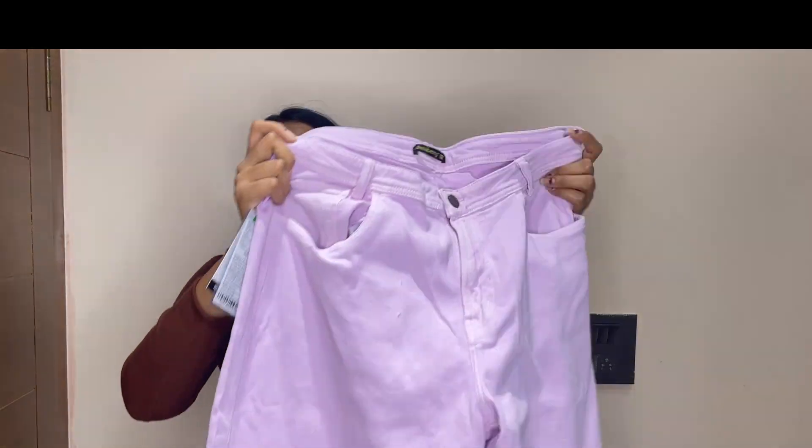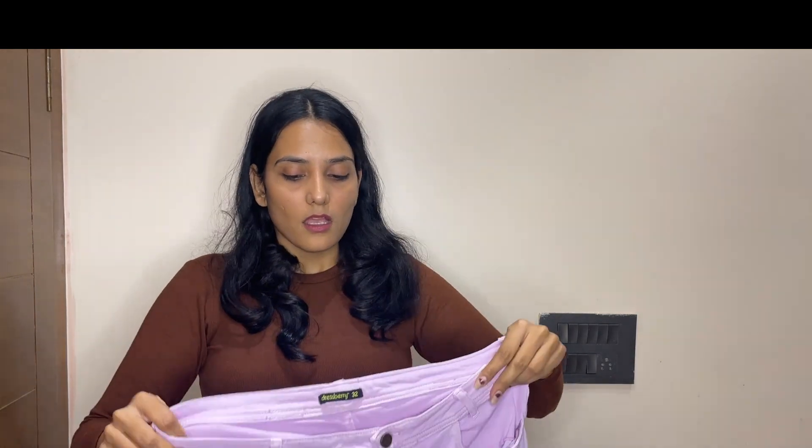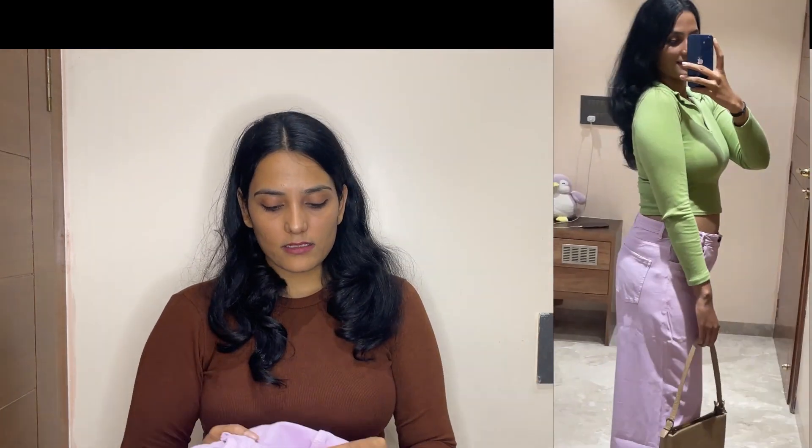The next one I'm gonna show you is in lavender color. It is also a wide-leg jeans and also from Dressberry brand. If we talk about the material, it is good. But the fit is quite loose. Dressberry seems to run big — you have to take one size down. If you are size 30, go for 28 and it will fit you perfectly. Otherwise it will be loose.